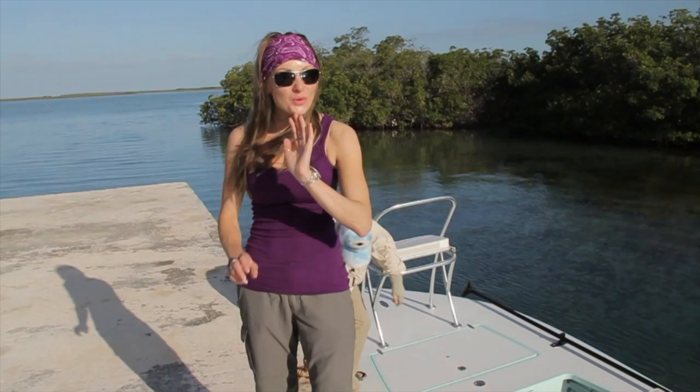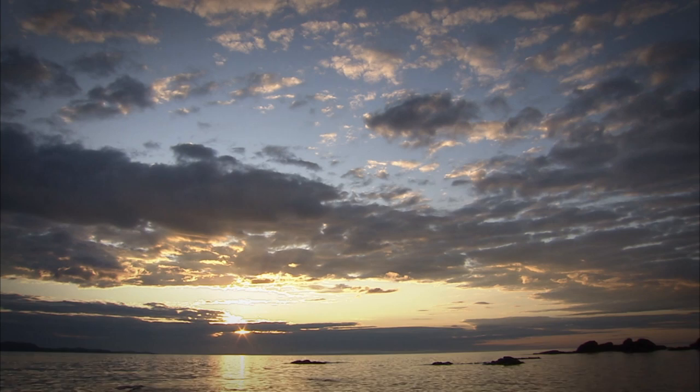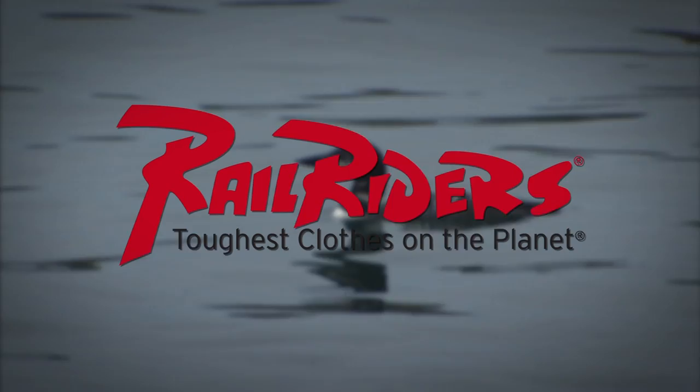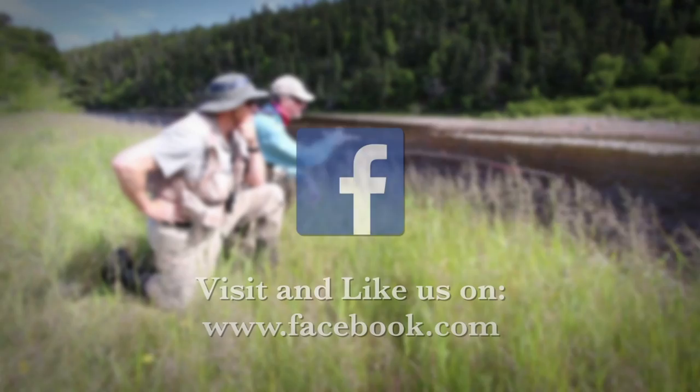I just had the most incredible week here in the Bahamas at the Black Fly Lodge. I've learned so much about bone fishing on the fly, and I hope you did too. For more information, visit our website at www.thenewflyfisher.com. Thanks for watching — we'll see you soon. The New Fly Fisher has been made possible thanks to the support of Schooner Bay Bahamas, Ontario Yours to Discover, Orvis Sporting Traditions, Islander Precision Reels, Rail Riders Outdoor Clothing, and Net Staff. To learn more, come visit and like us on Facebook.